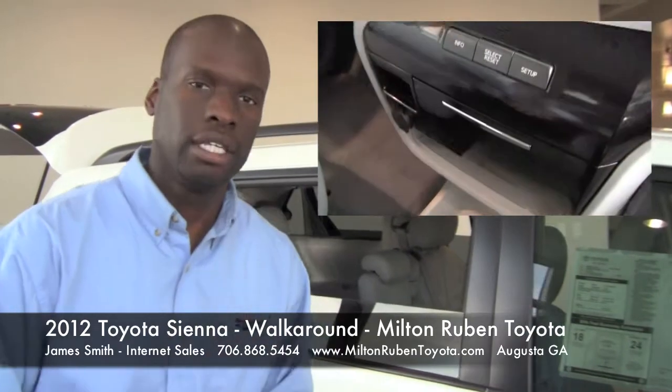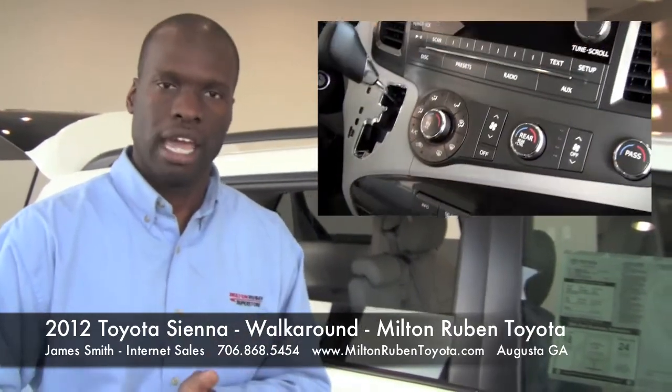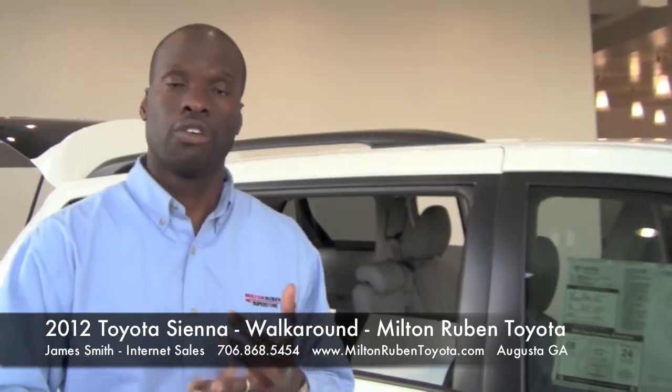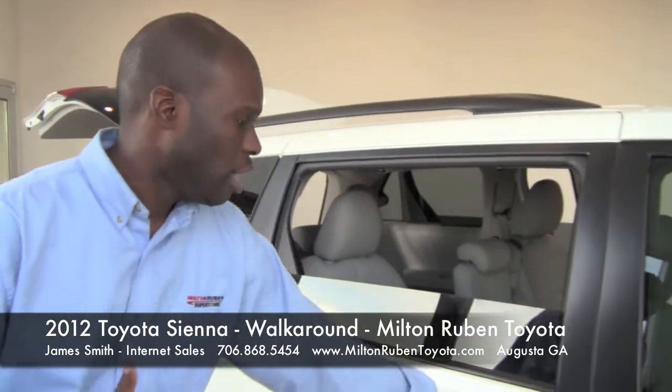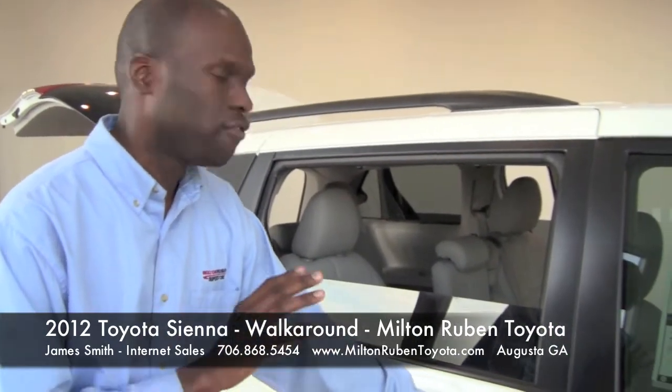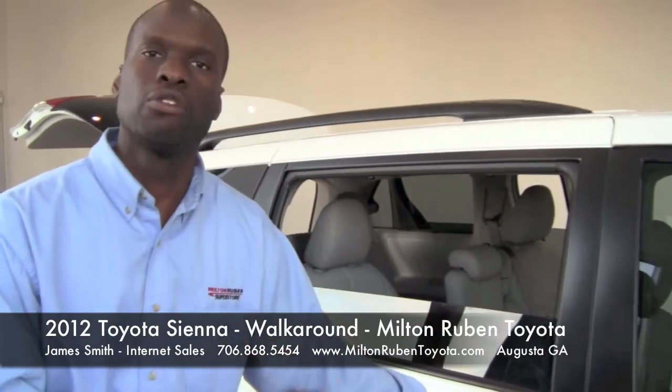It outsold the Honda Odyssey, it outsold the Dodge Grand Caravan, and it outsold the Chrysler Town and Country. As you look here, some quick features that really do influence a lot of buyers, especially mothers and fathers.